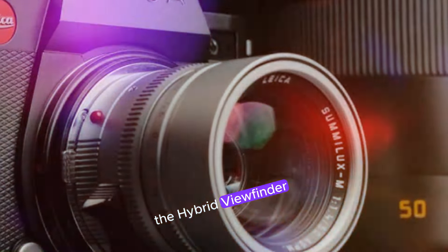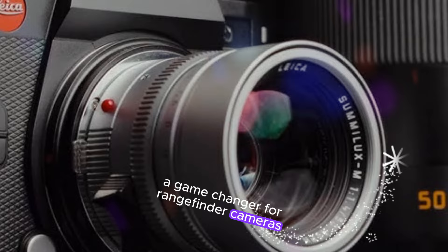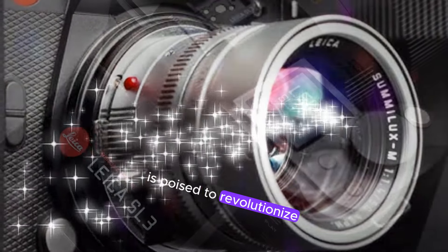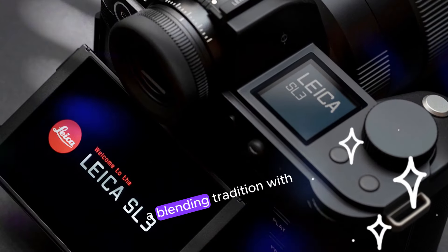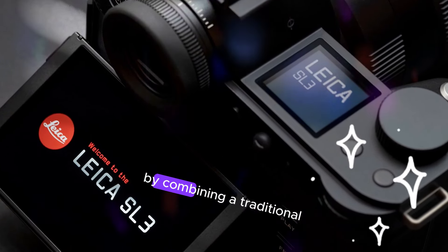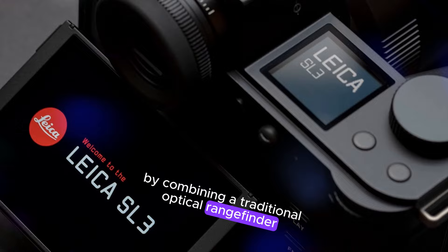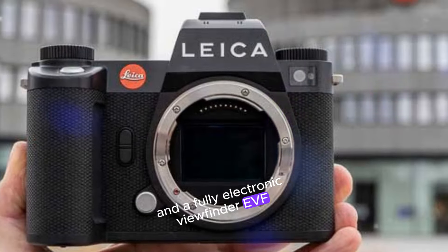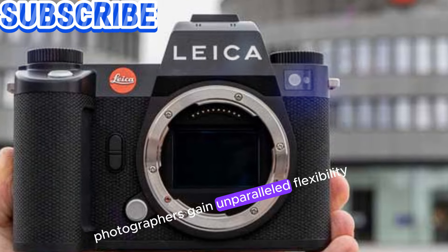The hybrid viewfinder: a game-changer for rangefinder cameras. The Leica M12's hybrid viewfinder is poised to revolutionize the M-Series, blending tradition with innovation. By combining a traditional optical rangefinder with a digital overlay and a fully electronic viewfinder (EVF), photographers gain unparalleled flexibility.